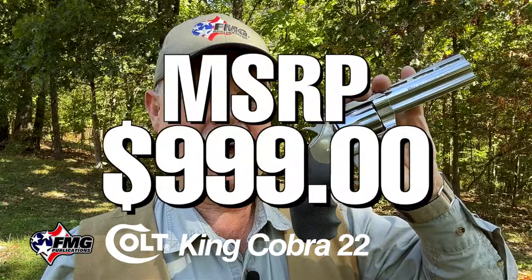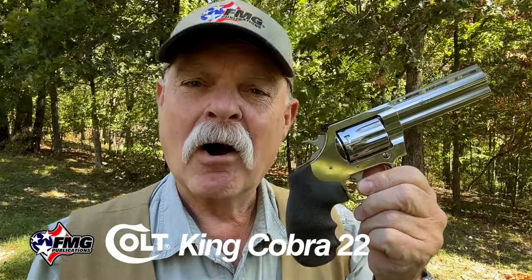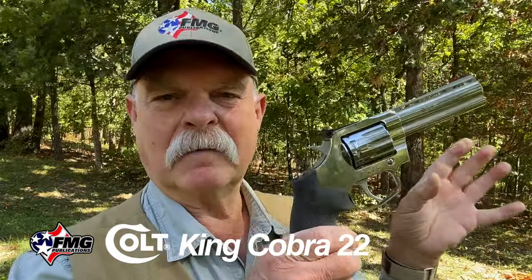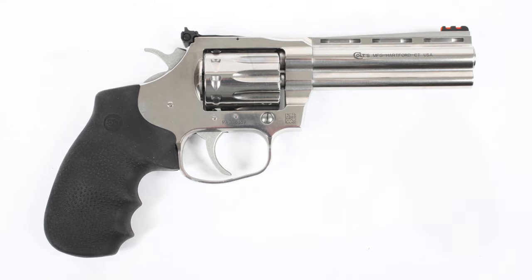The Colt we're looking at today is one I just got — they call it the King Cobra Target 22, at $999. It's not a cheap gun, and I doubt you're going to see it discounted. Some people may ask a premium because, in typical Colt fashion, there's not a gazillion of them out there. It's still kind of a premium, limited edition kind of gun.